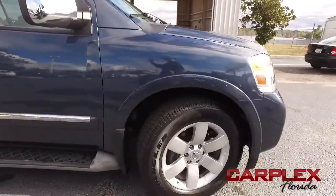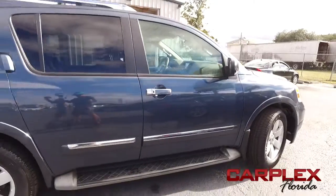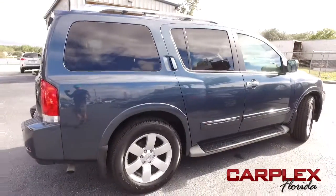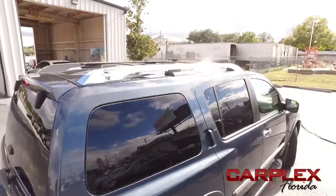Today, Carplex proudly presents this beautiful 2013 clean Nissan Armada SL four-door SUV, two-wheel drive automatic, with that amazing V8, 32-valve, 5.6-liter horsepower-pumping muscle.